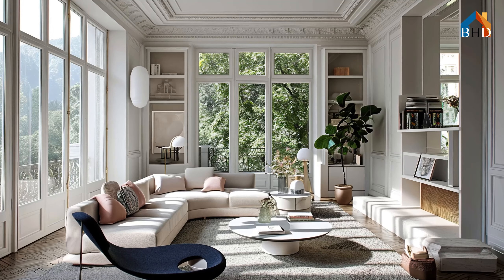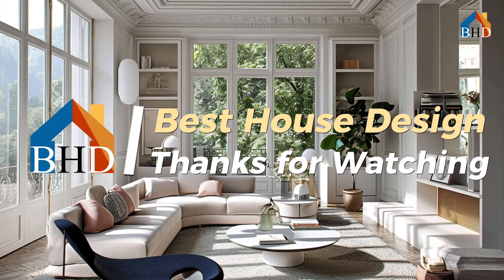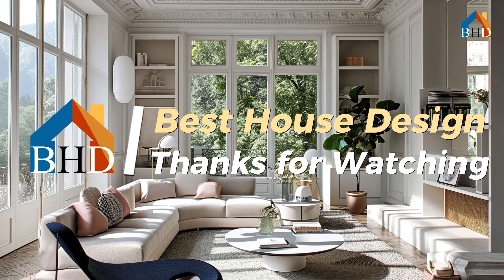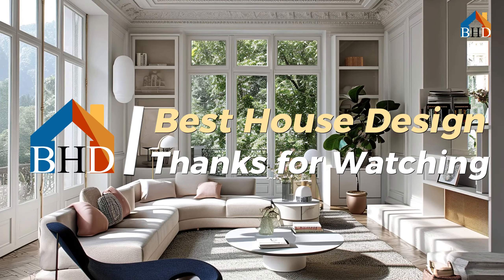Let personality shine. Small spaces are a canvas for your creativity. Infuse your personality through unique decor pieces, statement lighting, and curated artwork. Don't be afraid to experiment with textures and patterns, but be mindful of scale and balance to avoid making the space feel cluttered.